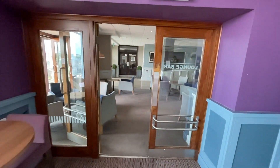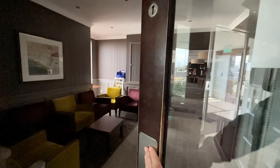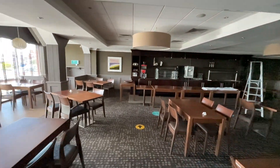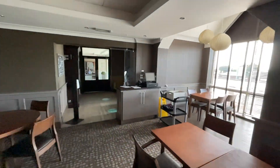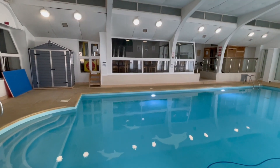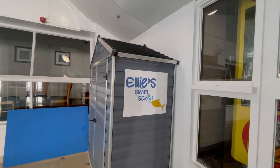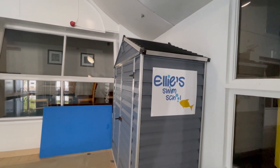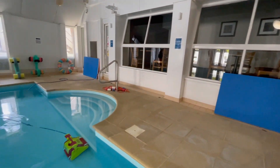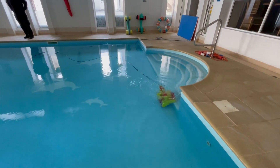We're now going to take a look at the Pier Restaurant. Feel that heat — whoa! Ellie runs a swim school here, so if you're interested I'll put a link in the description — she does swim schools for kids. And look at this — we've got a robot vacuum cleaner! How about that?